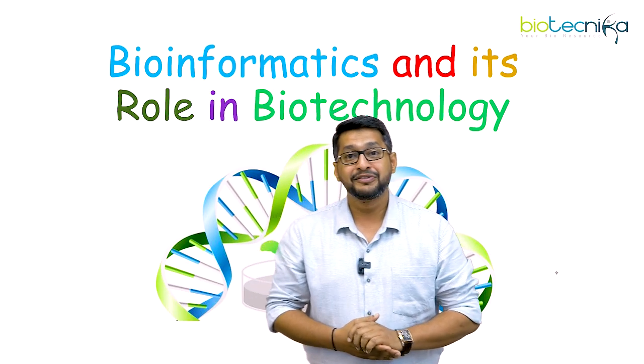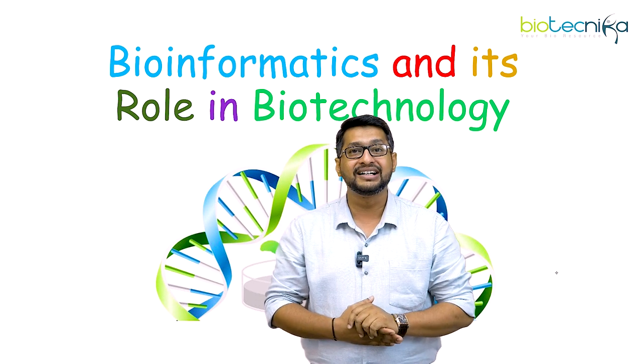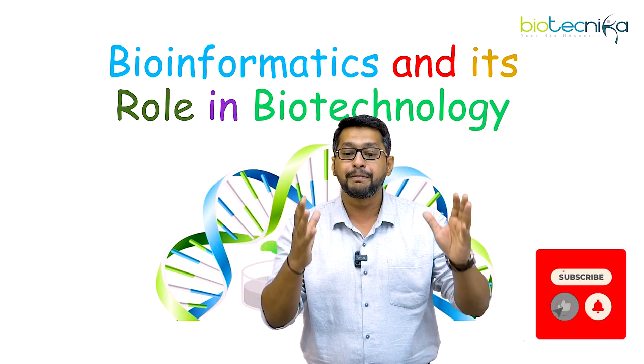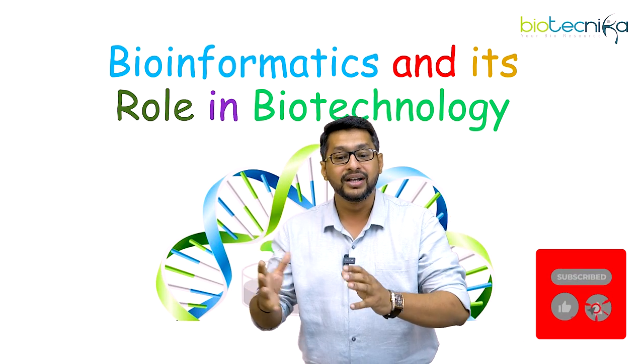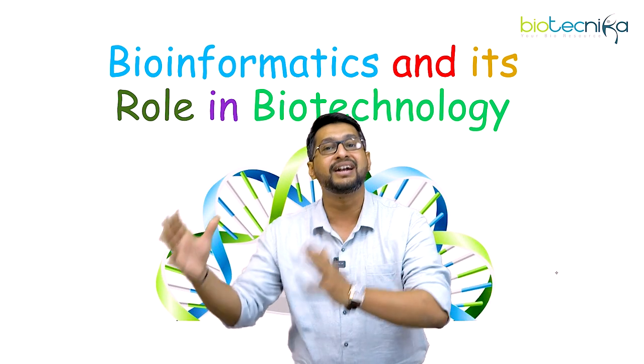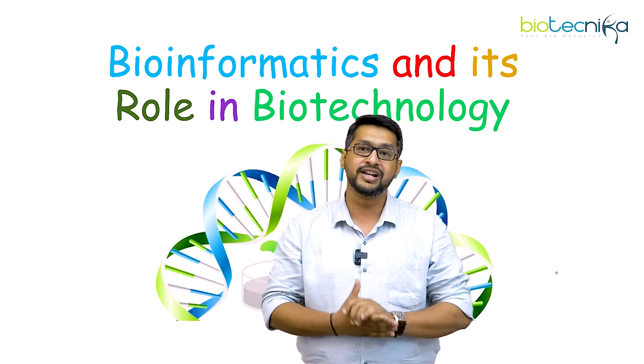Welcome back. For today we will have a great discussion on how exactly bioinformatics and its role in biotechnology have actually created a different paradigmic shift in the way we actually look at it.